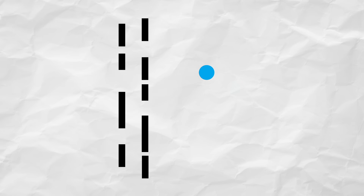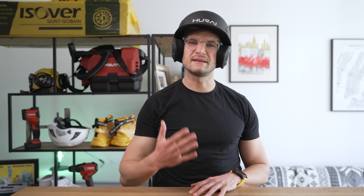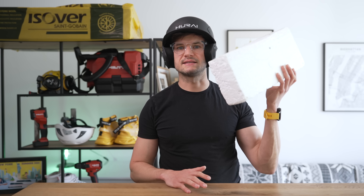First thing: what marketers call 'breathing' is actually the ability of a material to let water vapor pass through it. It's expressed using the term diffusion resistance factor — a dimensionless number shown in technical data sheets using the Greek letter mu (μ). It tells you how many times more resistant the material is to vapor diffusion compared to the same thickness of air, so air represents a value of one.